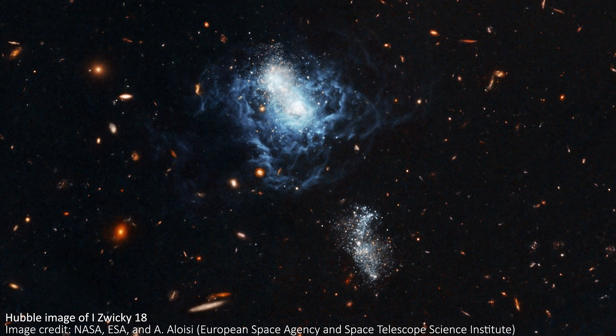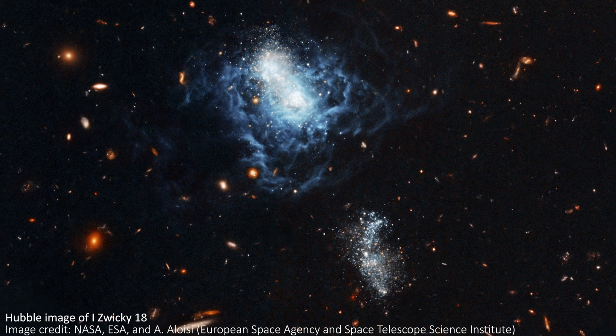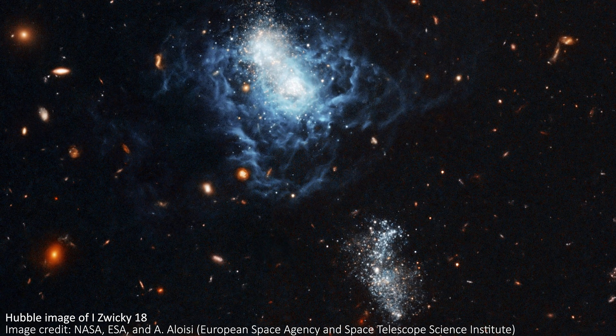This new work is building off of older science that used the Hubble Space Telescope to study stars at wavelengths of light that our eyes can see — visible light. And JWST is using infrared light to observe individual dusty stars in incredible detail.